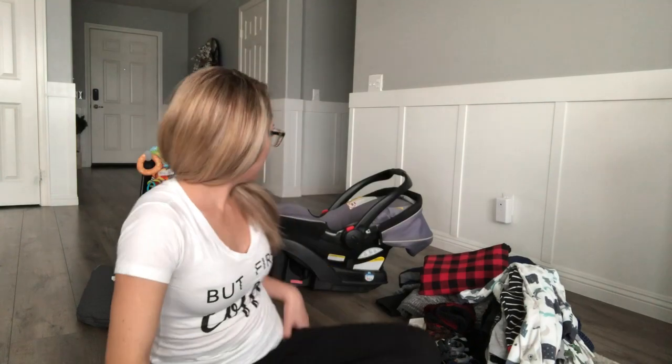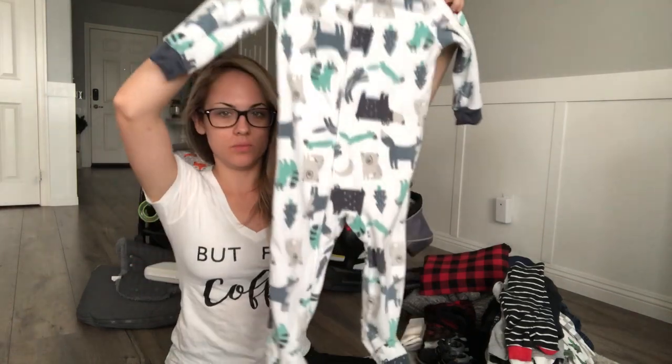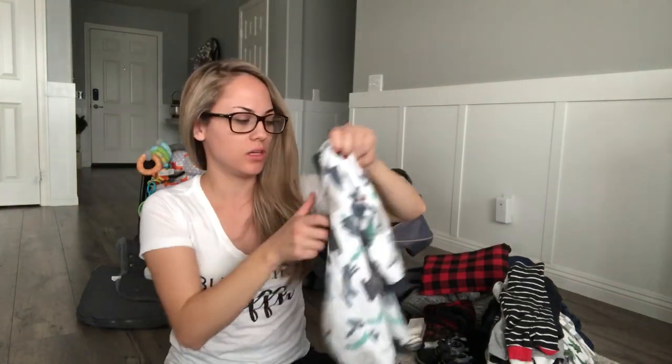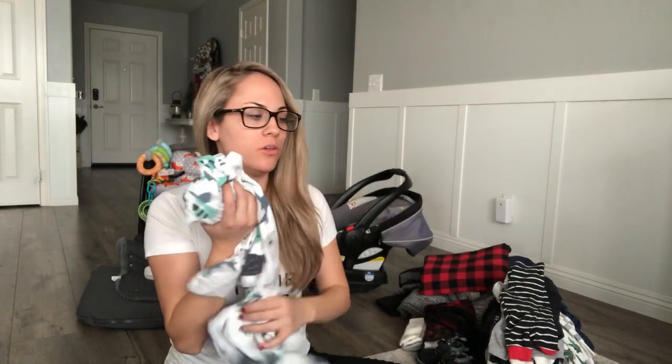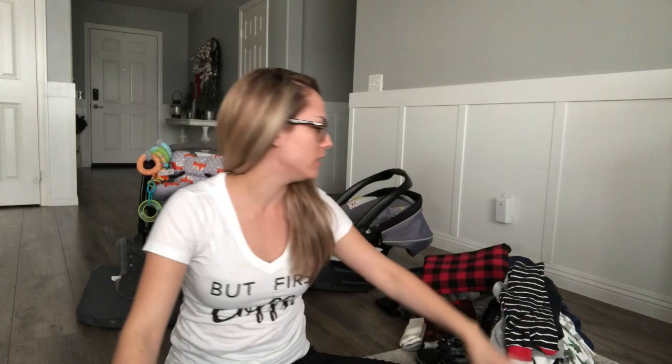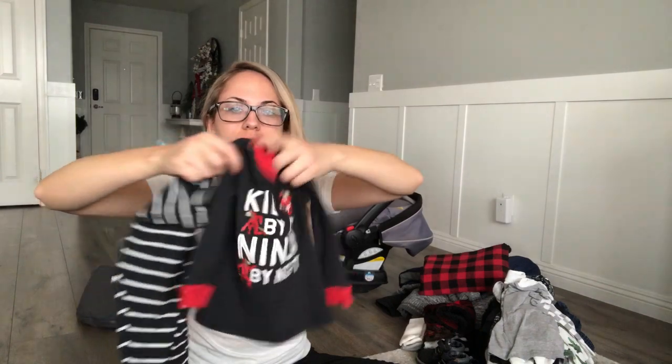First, let's start with the smaller stuff and work our way to the bigger stuff. I'm packing one really warm onesie — a fleece material — because I don't know how cold it would be in the hotel room. Sometimes you can regulate the temperature and sometimes you can't, so I want to be prepared. I'll be there for four days, so the rest of the pajamas are just regular cotton long-sleeve pants and shirts.